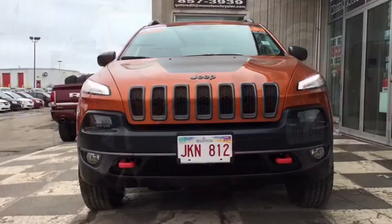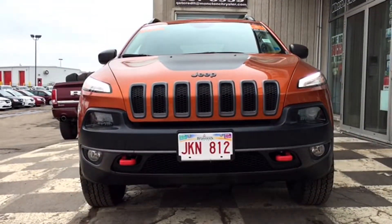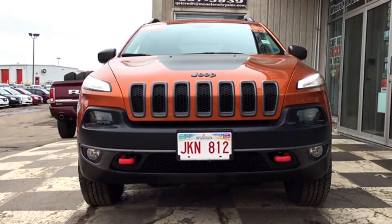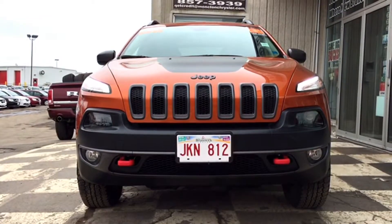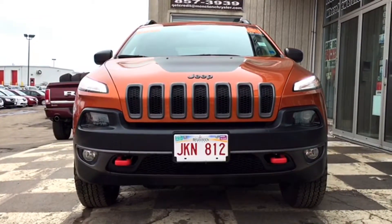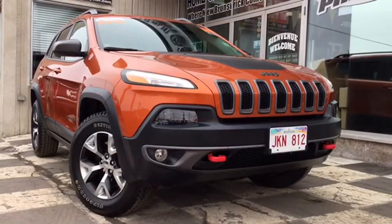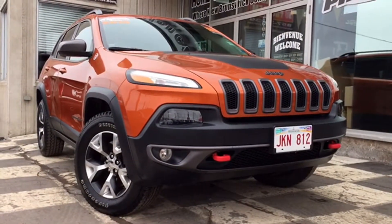This four-wheel drive SUV comes in a stylish Mango Tango Pearl coat and rolled in with just over 10,000 kilometers. It's the weekend and the car guys are going to help you celebrate. Right out of the gate, the sleek and stylish front end design was meant to turn heads.